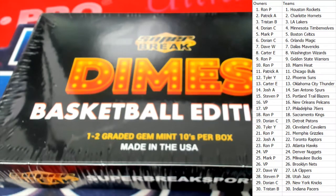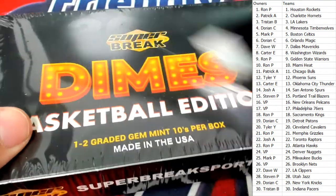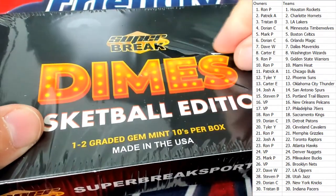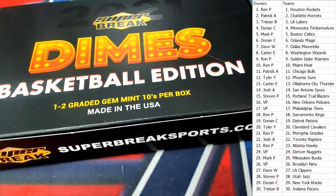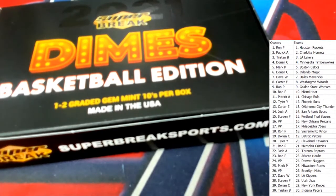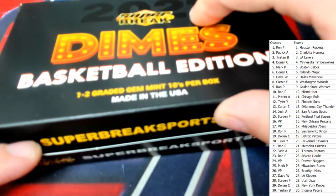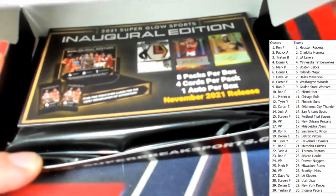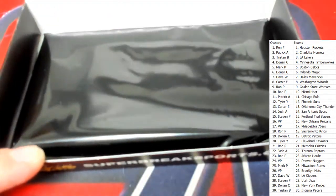I'm excited about this. The next box is also up for sale — Super Break Dimes — but let's get in on this one and see what we get out of the first box. I'd love to see one of these Jordans, Kobes, or LeBrons come out of here, especially of the PSA 10 variety. Let's see what we get in here; it's going to be one graded card — I can feel that it's one.